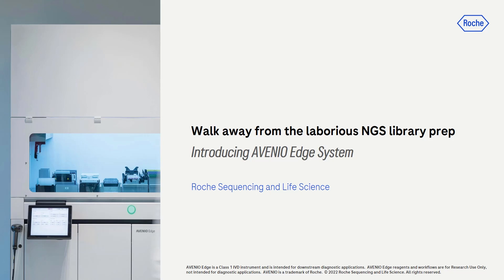Today, we have invited two of our Roche NGS experts to help us uncover some of these challenges. We will also take the opportunity to share more about our new Avenio Edge system and explain how it is designed to overcome some of these challenges. But first, please let me introduce our NGS experts, Terry and Scott.